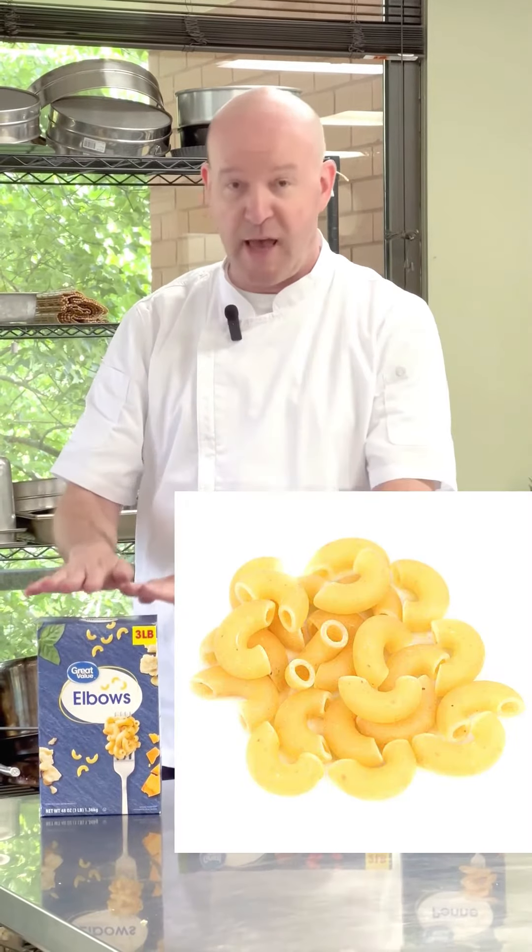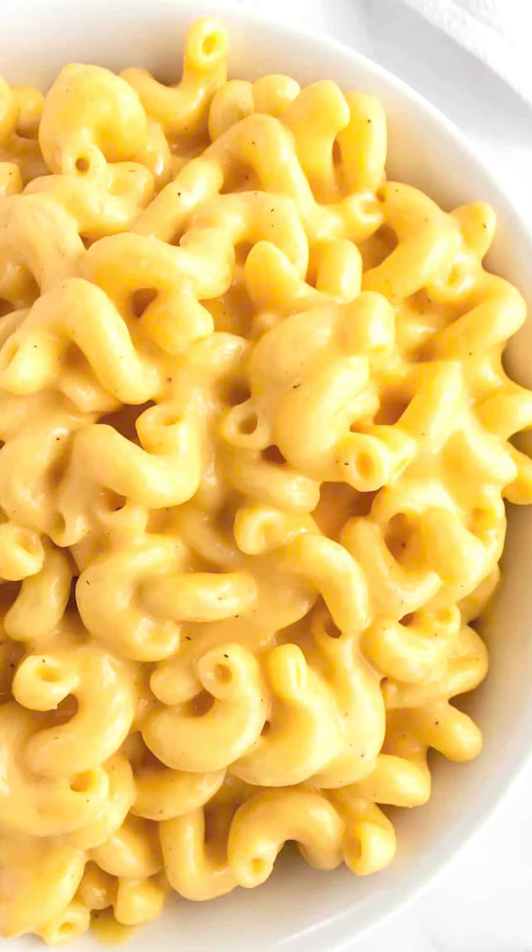And if you have something that's going to be very creamy with a lot of cheese, elbows for mac and cheese go really well together because they're small tubes and the cheese gets inside of the tubes. So the tip is: think about which sauce you want first, and then pick the pasta to go with it.